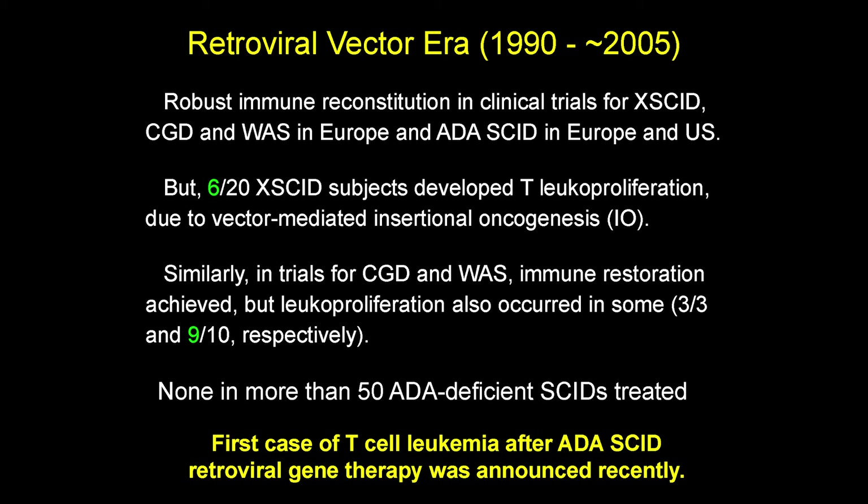Then there were complications. Six of the original 20 X-SCID patients who got gene therapy with the mouse viruses developed T-cell leukemia from vector-mediated insertional oncogenesis — the vector caused leukemia because of where it inserted. Around that time, trials for CGD and Wiskott-Aldrich also saw patients initially have immune reconstitution and clear infections, but then develop leukoproliferation in many patients. This hadn't been seen in any of the more than 50 ADA SCID patients who got basically the same treatment until very recently, when it was announced that one patient treated in Milan with the mouse virus developed T-cell leukemia, just like was seen in X-SCID — it may happen in ADA, though perhaps less frequently.